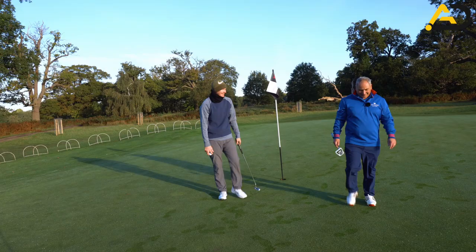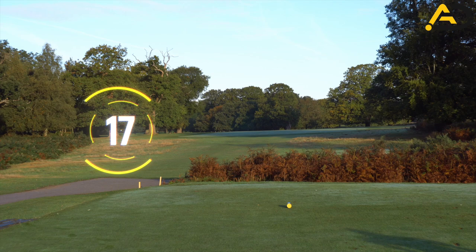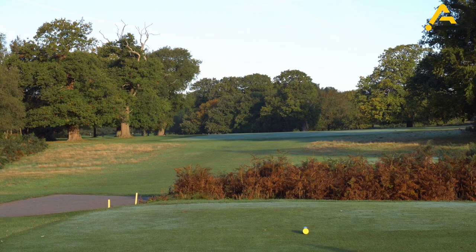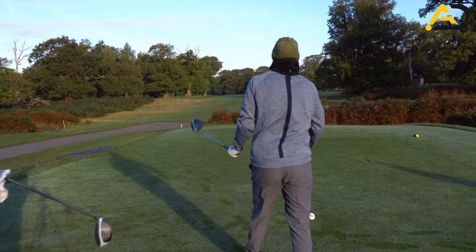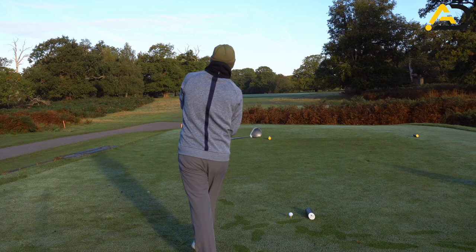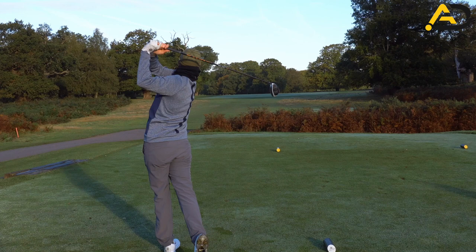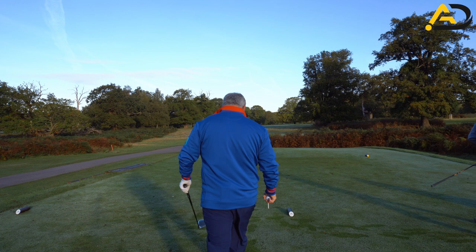17th hole, par five. Ever so slight dogleg left, water short of the green — it's a good risk and reward hole. You can normally get up in two for me and for Fred, for sure. If you hit a good drive, you normally go for the green in two. If you hit a poor drive, you lay up to the yardage you want. Before we get going, I'm going to have a little bit of Huel — that'll make me out-drive you now. Just stood a little too far away from that ball there, Fred — it's a common fault you get into, and it affects your strike pattern.